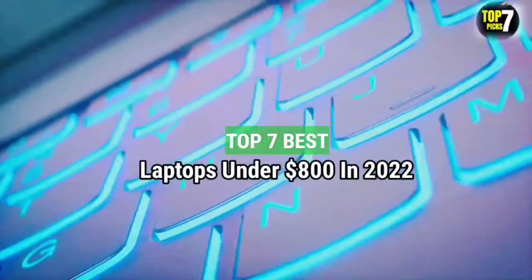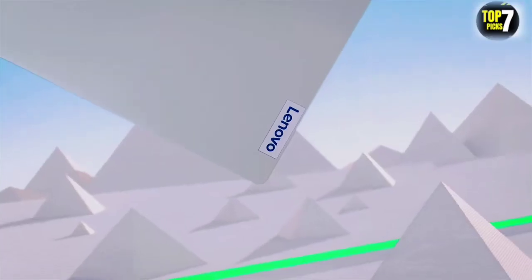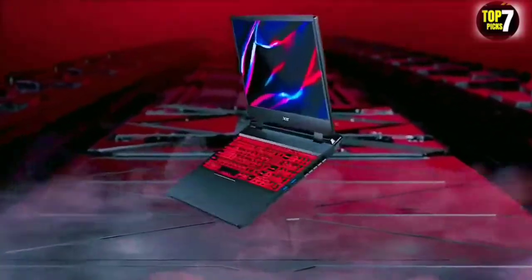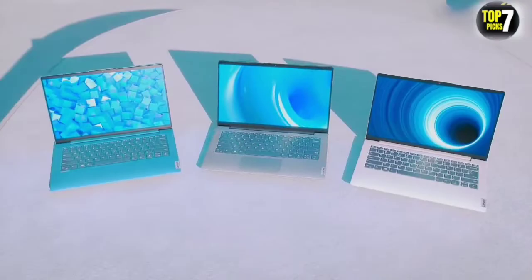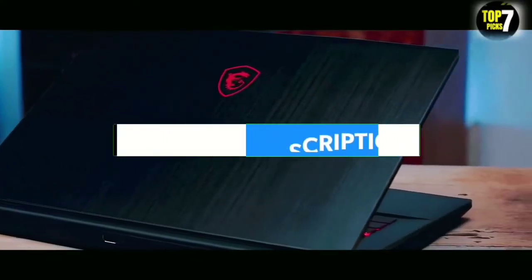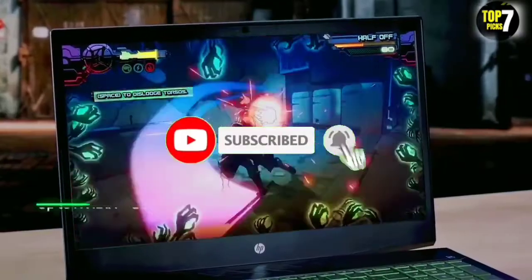Top 7 Best Laptops Up to $800 in 2022. Through extensive research and testing, I have put together a list of options that will meet the needs of different types of buyers — whether it's price, performance, or particular use, we have got you covered. For more information, links of products are in the description. Like the video, comment, don't forget to subscribe, and let's get started.